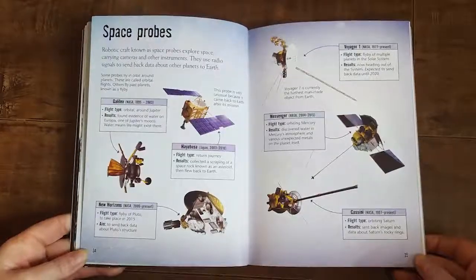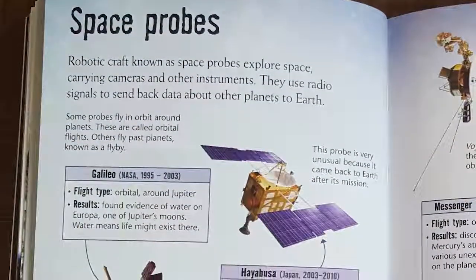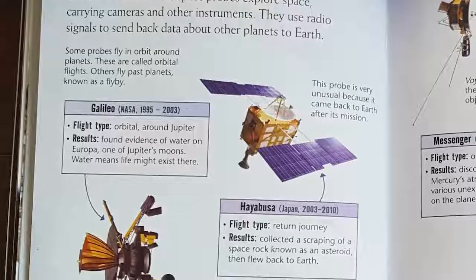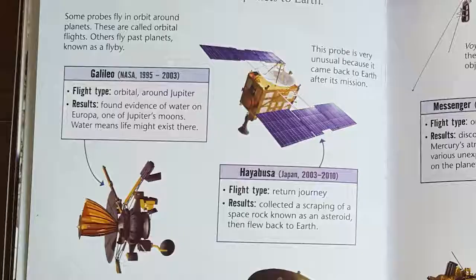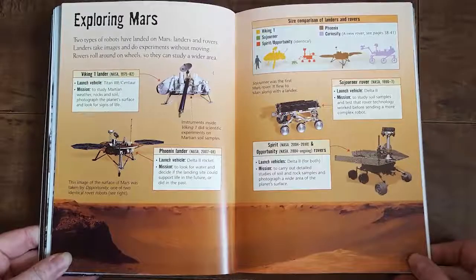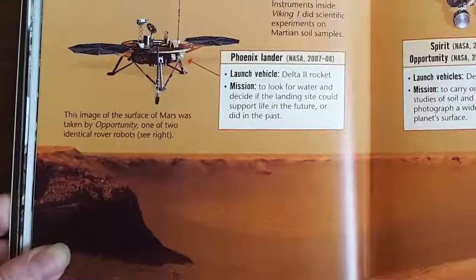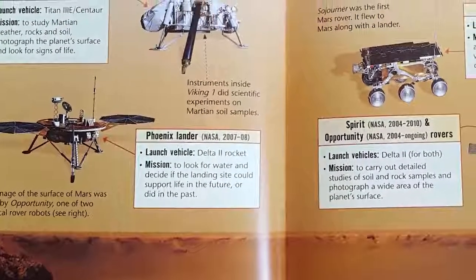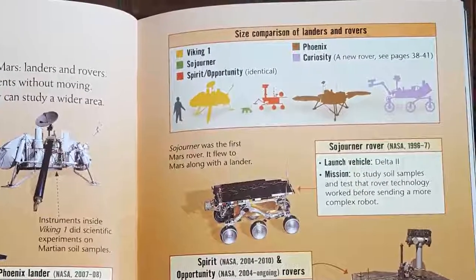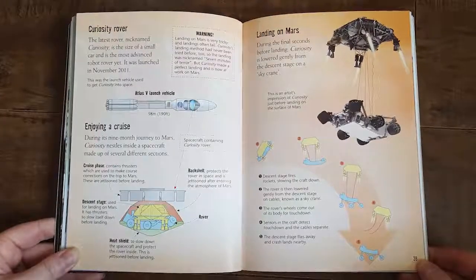Robotic craft known as space probes explore space, carrying cameras and other instruments. They use radio signals to send back data about other planets to Earth. Some probes fly in orbit around planets — these are called orbital flights. Others fly past planets, known as a flyby. Two types of robots have landed on Mars: landers and rovers. Landers take images and do experiments without moving, while rovers roll around on wheels to study a wider area. This image of the surface of Mars was taken by Opportunity, one of two identical rover robots. Sojourner was the first Mars rover. The latest rover, nicknamed Curiosity, is the size of a small car and the most advanced robot rover yet — it was launched in November 2011.